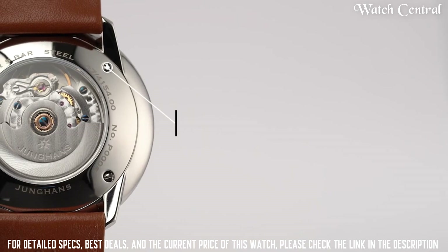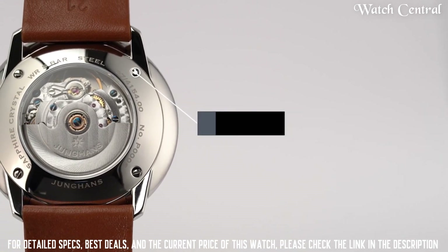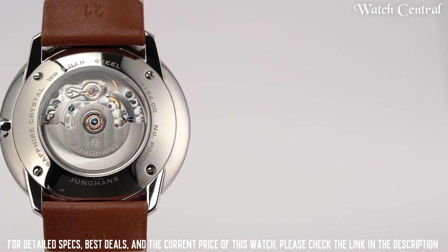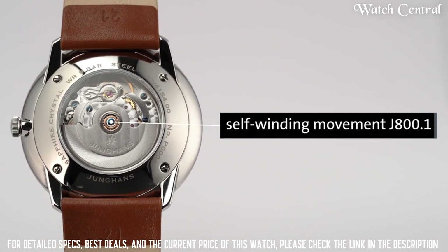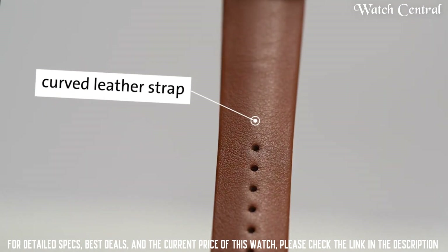Band material: horse skin leather. Dial window material type: convex hard plexiglass with Sicralan coating. Display type: analog. Clasp: thumb buckle. Case material: 37.7 mm stainless steel.